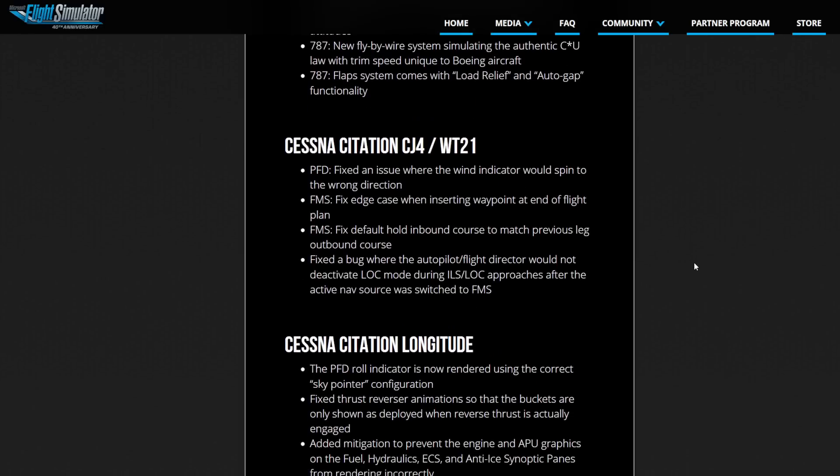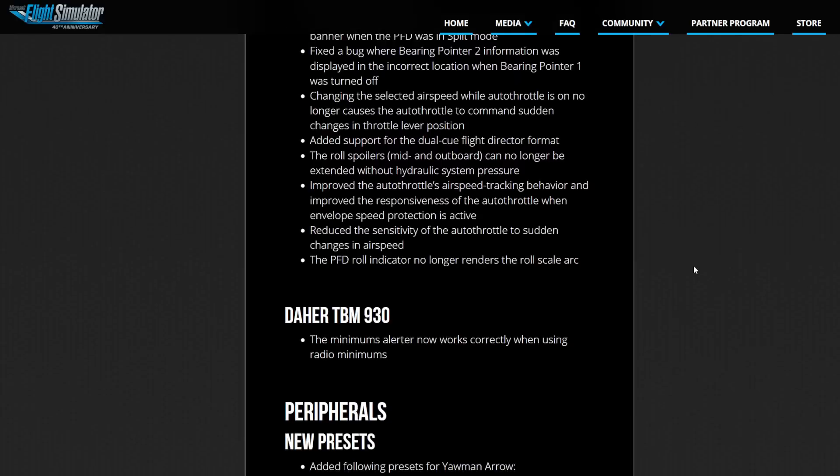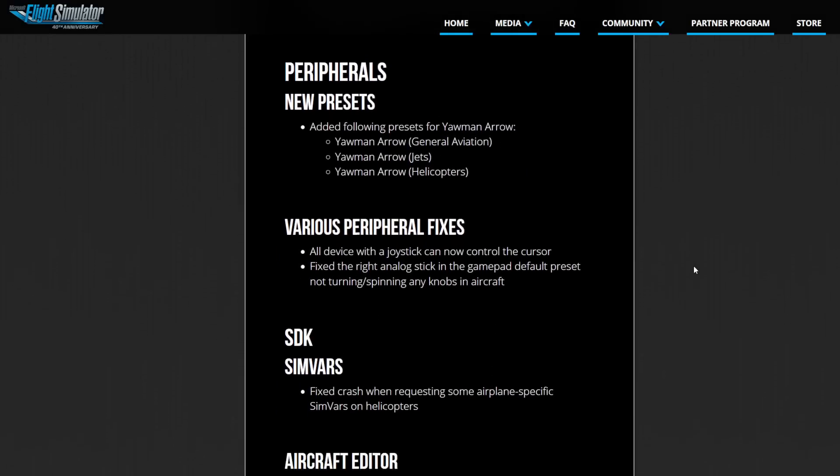There are also some updates to the CJ4 and the Citation Longitude in there, and a little bit on the TBM — some minor stuff there.